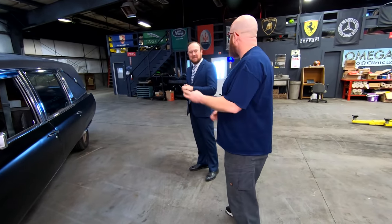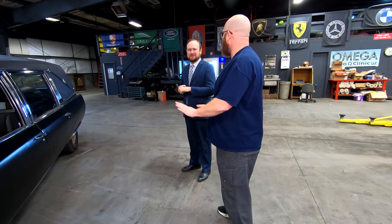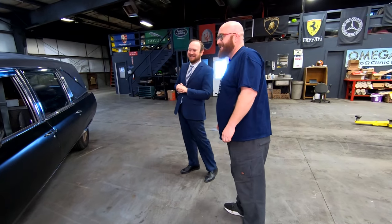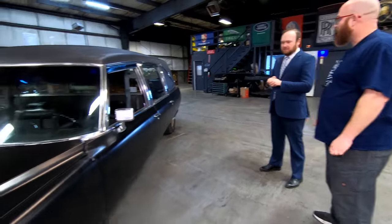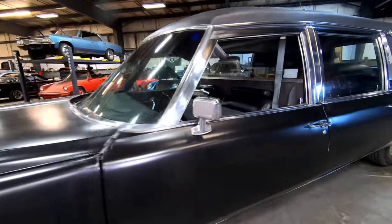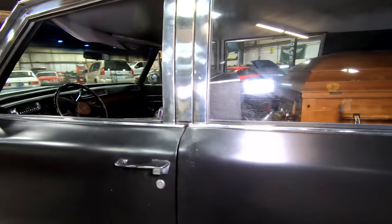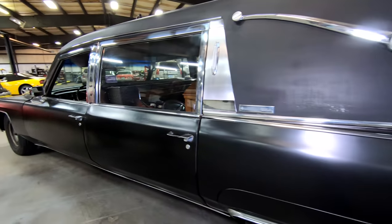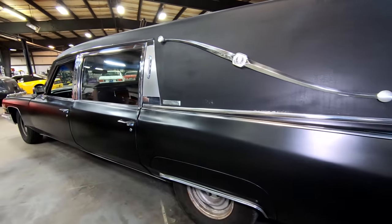Bad things come in threes — though Pat still has to drive this home. The car was originally tuxedo black with a black top. At some point it was repainted silver. Some body mods have been done: there was stainless trim running down the side that has been removed and the holes filled. The car has since been painted flat black.